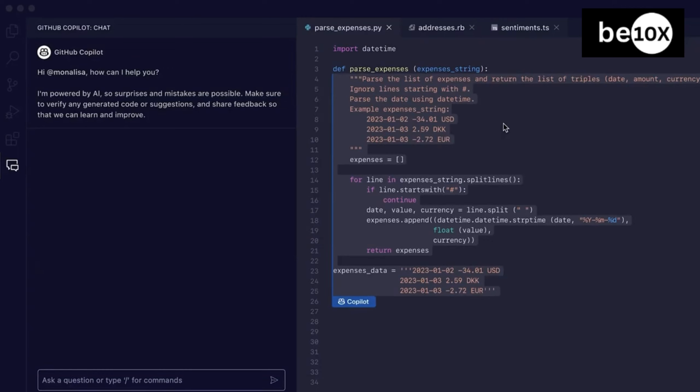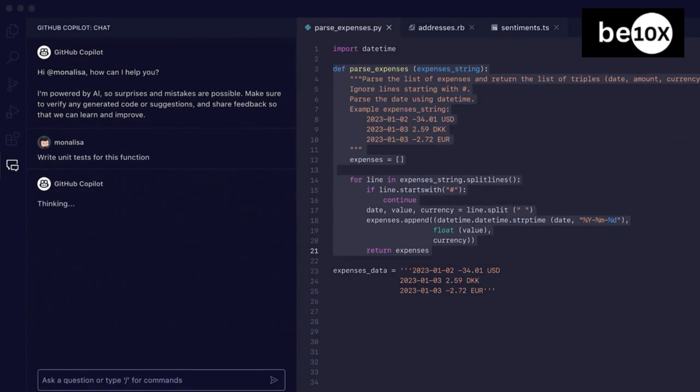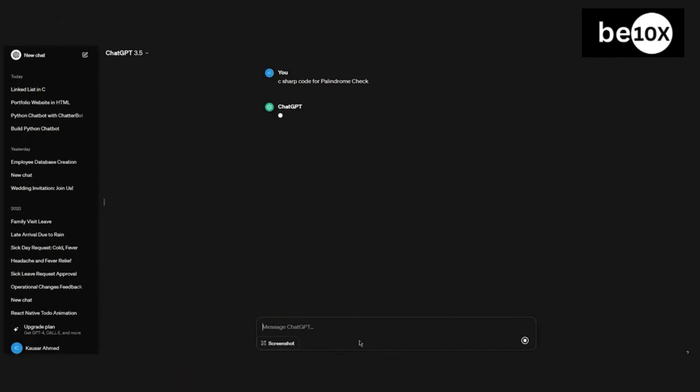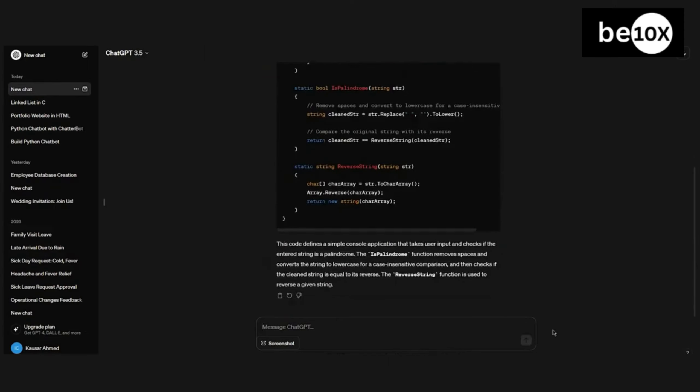Copilot only supports a subset of programming languages optimized for code generation, and its language capabilities focus solely on coding contexts. In comparison, ChatGPT demonstrates far superior language mastery, covering both coding and natural languages. Its training methodology equips it for more generalized language tasks beyond just programming.